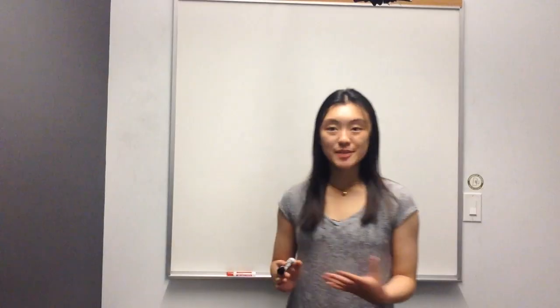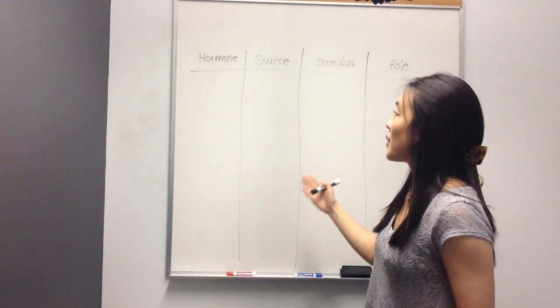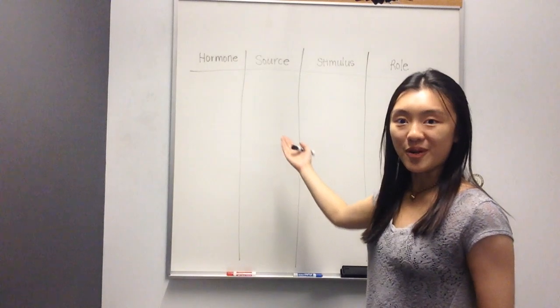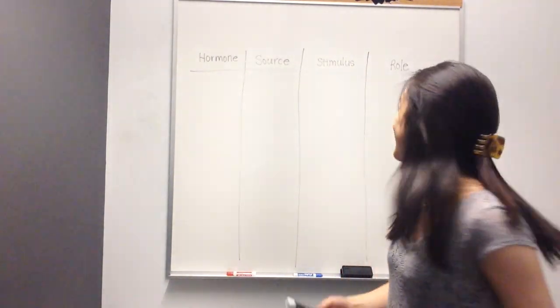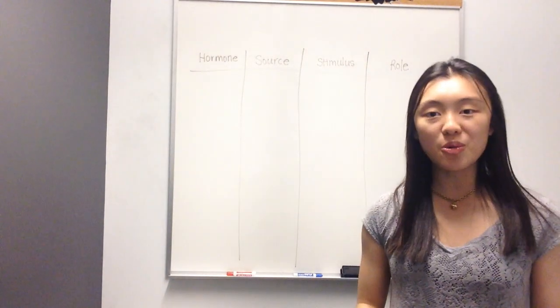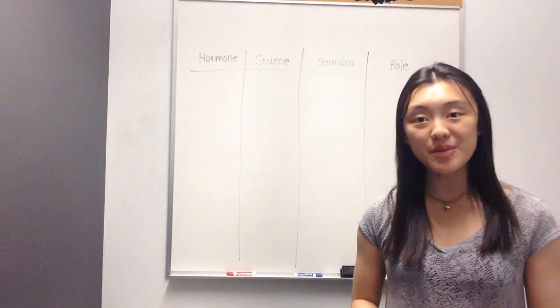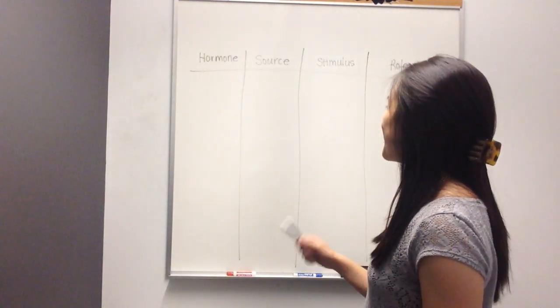Hi guys, in today's video we'll talk a little bit about hormones. To be specific, all the hormones that we talk about in this video have to do with the digestive system. I've listed up here the name of the hormone, where it comes from or the source, the stimulus or what causes this hormone to be released, as well as the role — what does this hormone cause and what are the results of this hormone being secreted into the bloodstream?